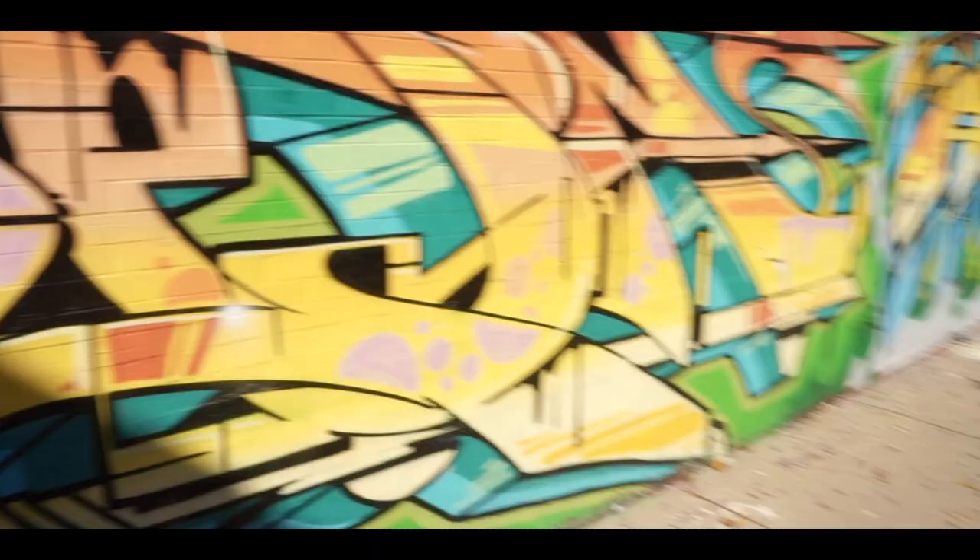I love this neighborhood so much that I decided to put a guide together for you guys. Keep it locked to the end of the video because I'll have an example day for when you visit Wicker Park — whether you live in Chicago, are just visiting, or thinking of moving here.